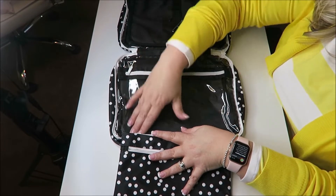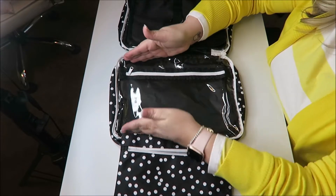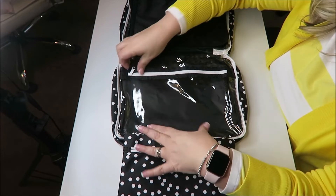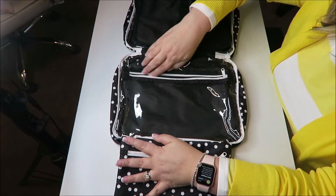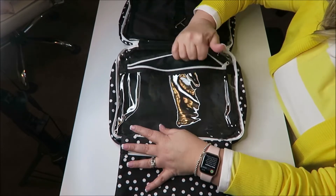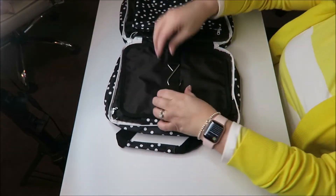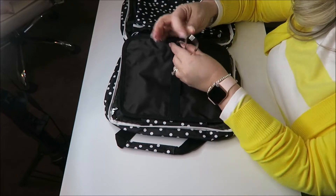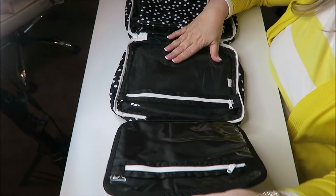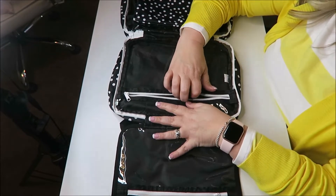On this side it has a clear opening that's very tall, so you can fit tall products in here like your shampoo, conditioner, baby oil, shaving gel — all the stuff you'd use for travel. It also has a nice handle on the other side so you can actually hang this up in the bathroom, and it's got two clear bags on each side.